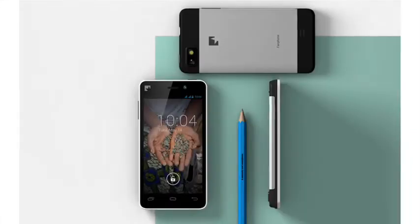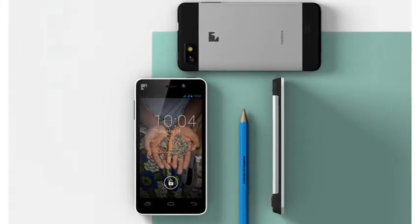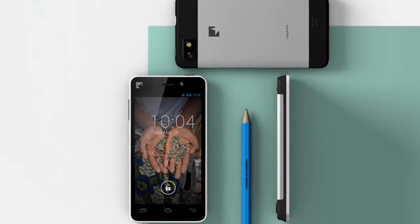Fairphone is also concerned that people who manufacture the device and its components are paid fairly and work in safe conditions. It also aims to make the Fairphone easily repairable and recyclable in order to make it last longer and be less likely to end up in landfill.